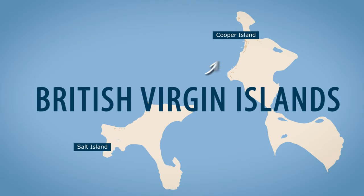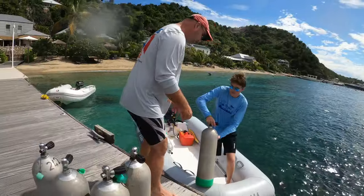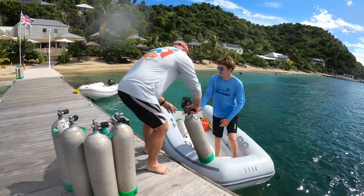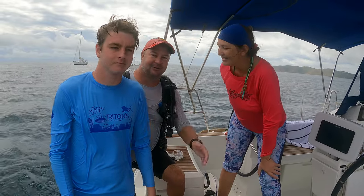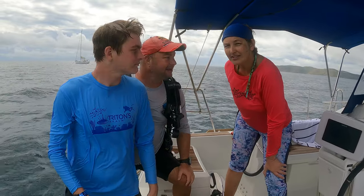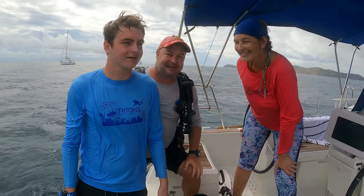So next up we've got to take our boat and reposition it back to Cooper Island. We're going to swap out our tanks for some fresh ones, head to Norman Island where we're going to overnight, and then tomorrow we're going to dive a couple more sites. Stick with us through the video series here of Diving the British Virgin Islands. If you haven't seen the video on diving the bow yet, check that out next. See you next time underwater.